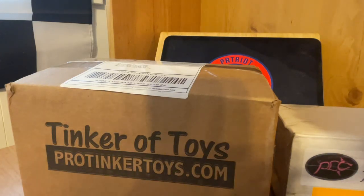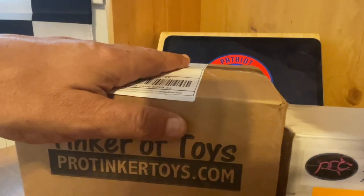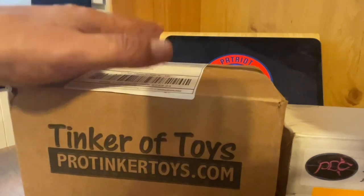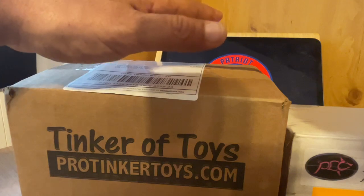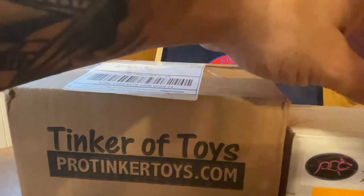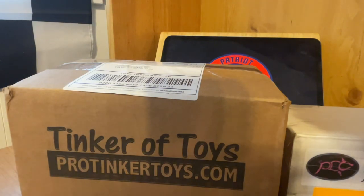Hey guys, it's Matt with Patriot Hobbies. I got a couple things in the mail — one to open and show, then put on the track. The first thing is the Corvette, old Stingray Corvette Tyco, and a few things I won off a trivia raffle at ProTinker.com. And this is some trailers from Porkchop Customs. Let's get into this.